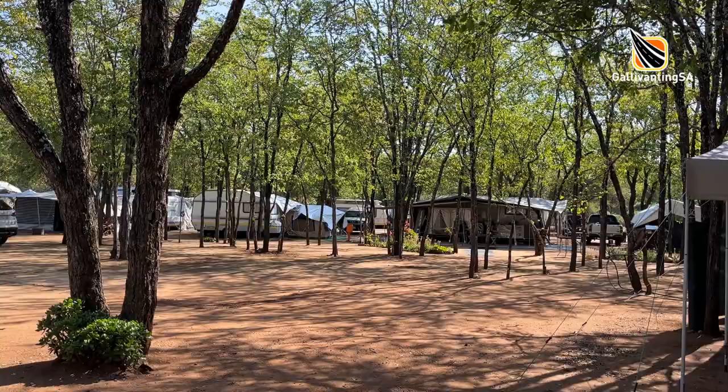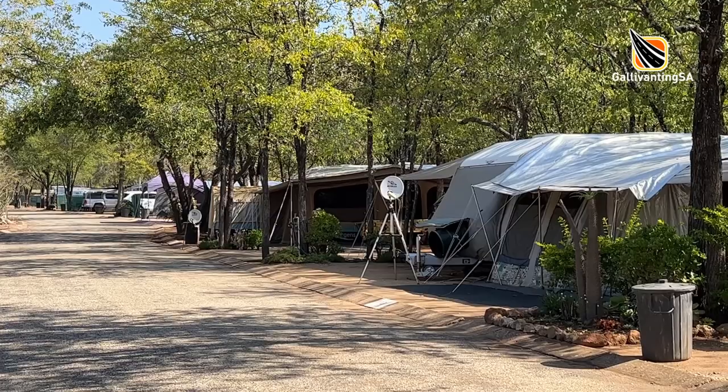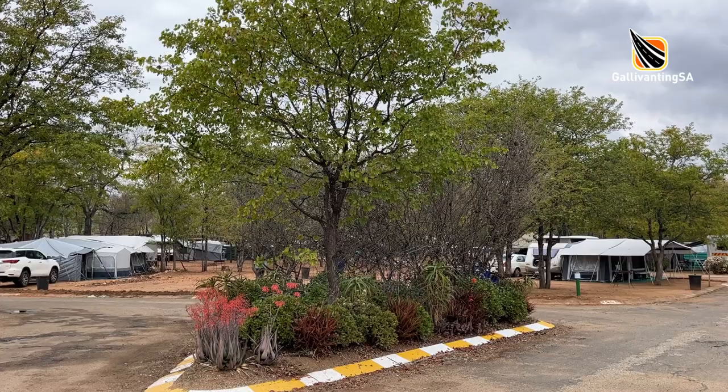All of the internal roads are paved or tarred, and the first time your wheels will touch bare ground is when you pull into your campsite. The camping area is huge with 300 sites currently. The sites are reasonably spacious, on bare raked cleared ground with many large shade trees throughout, mainly Mopani.